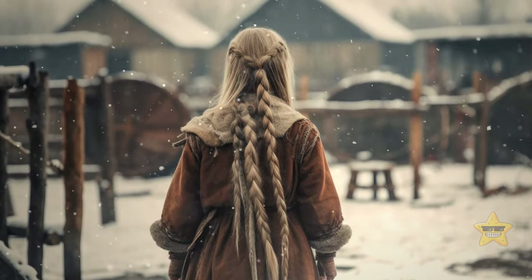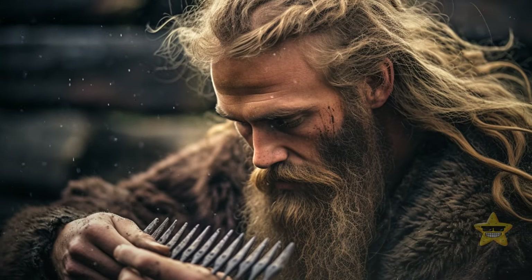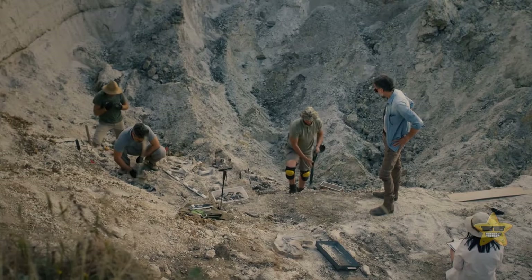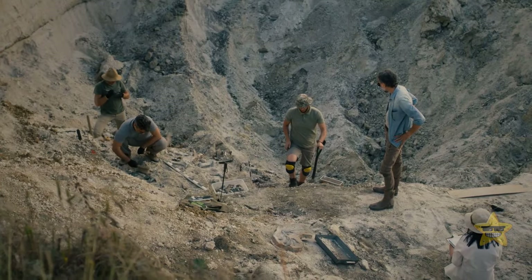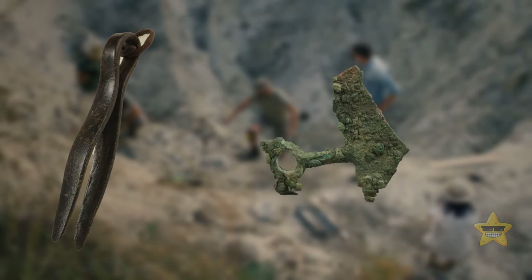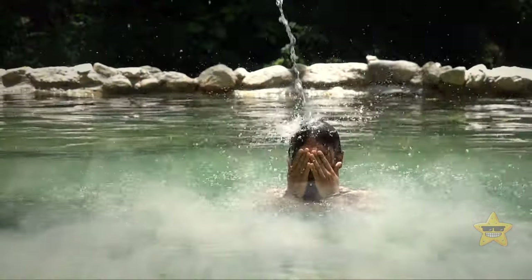Runes weren't the only interesting part of the Viking heritage. Contrary to popular belief, Vikings were actually known for their cleanliness. Excavations of Viking sites have revealed that they had access to grooming tools such as tweezers, razors, combs, and ear cleaners. They were also known to bathe regularly, often taking advantage of natural hot springs — in stark contrast to the hygiene habits of other Europeans at the time.